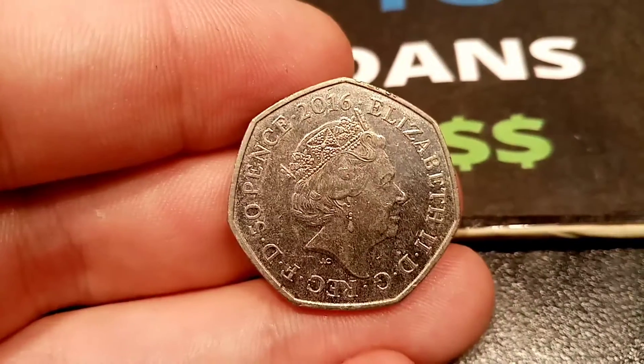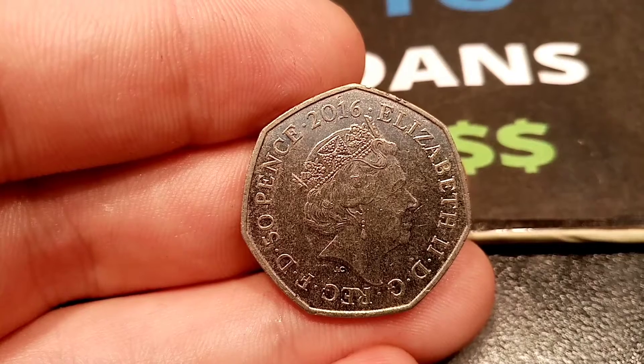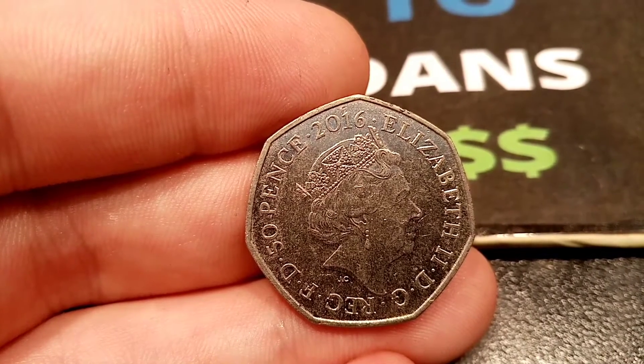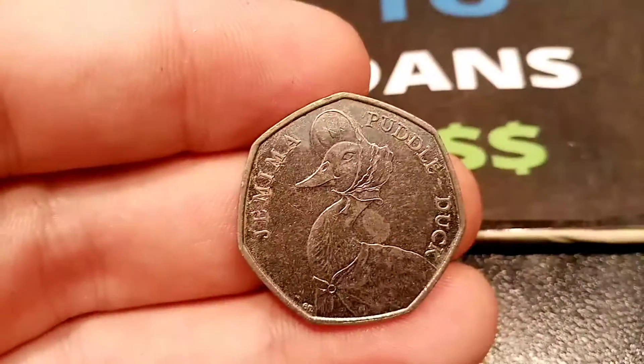For the ones that have been in circulation, a really good quality one — but still been in circulation — the lowest buy it now is £11. I do believe you could probably get them a little bit cheaper than that if you put the work in. You should be able to get them for £8 to £9, but you would have to bid on quite a few and hopefully try and get lucky.